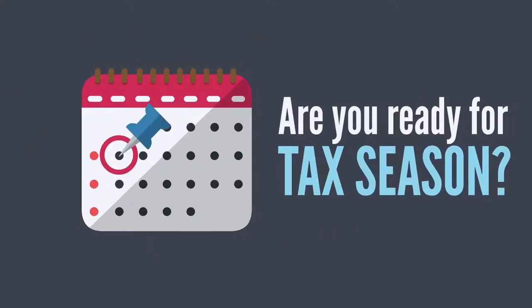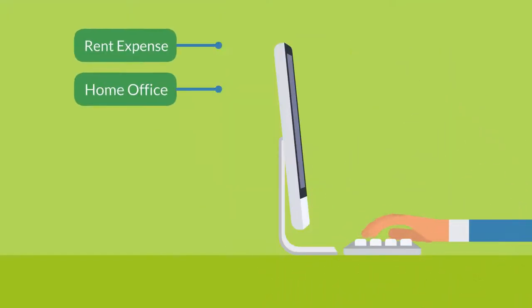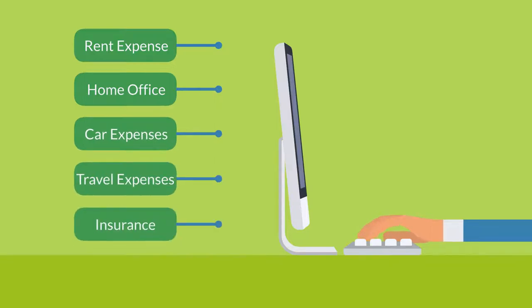Are you ready for tax season? Make sure to check for these five common small business deductions.